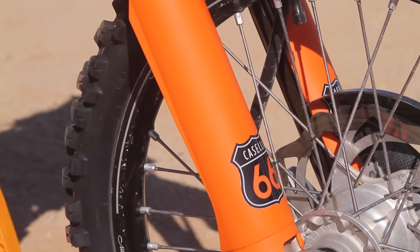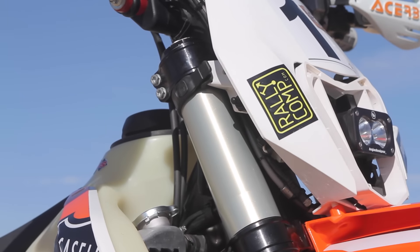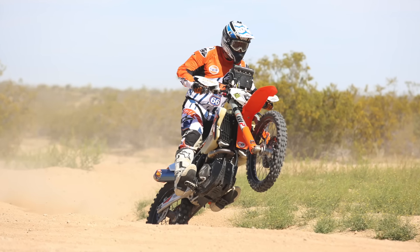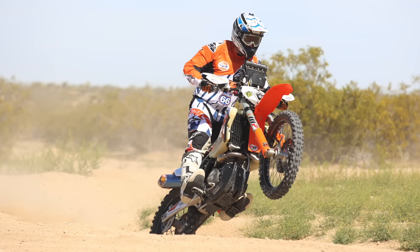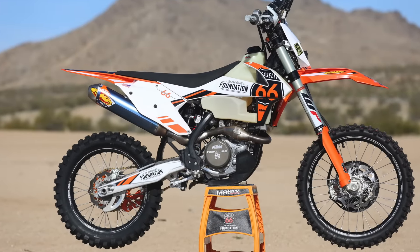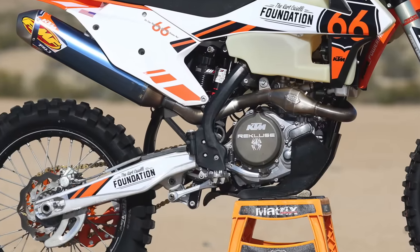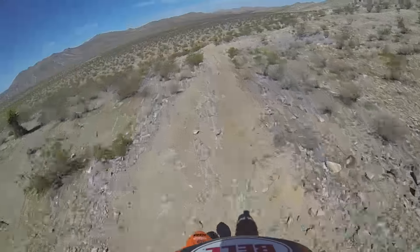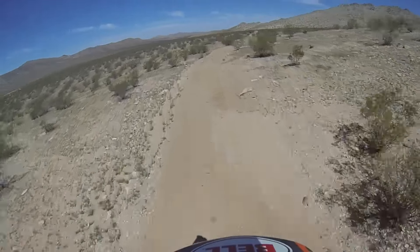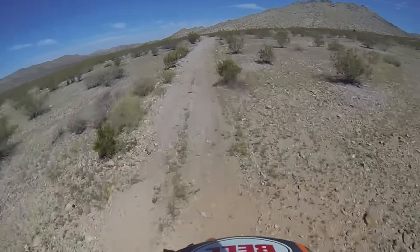The suspension on this bike is kind of a combination. On the front, we have the WP Cone Valve Fork, which is really good. I have it set up extremely plush to handle long-distance rides. It also has an adjustable preload, so when I go back and forth between the stock XCF setup and the rally setup, I can add and release preload to tune the bike. The shock is a standard WP shock that was revalved for me by WP in-house, and it's set up extremely plush to suck up all the junk out in the desert.